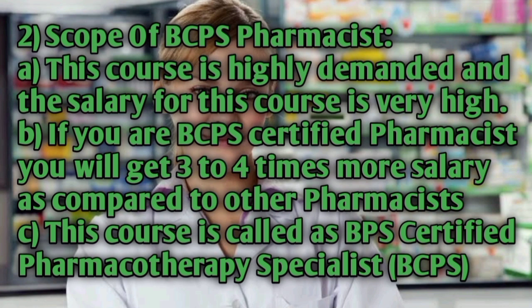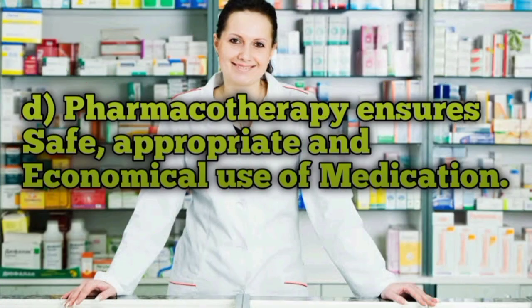The scope of BCPS pharmacist is highly demanded and the salary for this course is very high. If you are a BCPS certified pharmacist, you will get three to four times more salary compared to other pharmacists. This course is called the Board of Pharmacy Specialties Certified Pharmacotherapy Specialist, and it has a large scope worldwide.